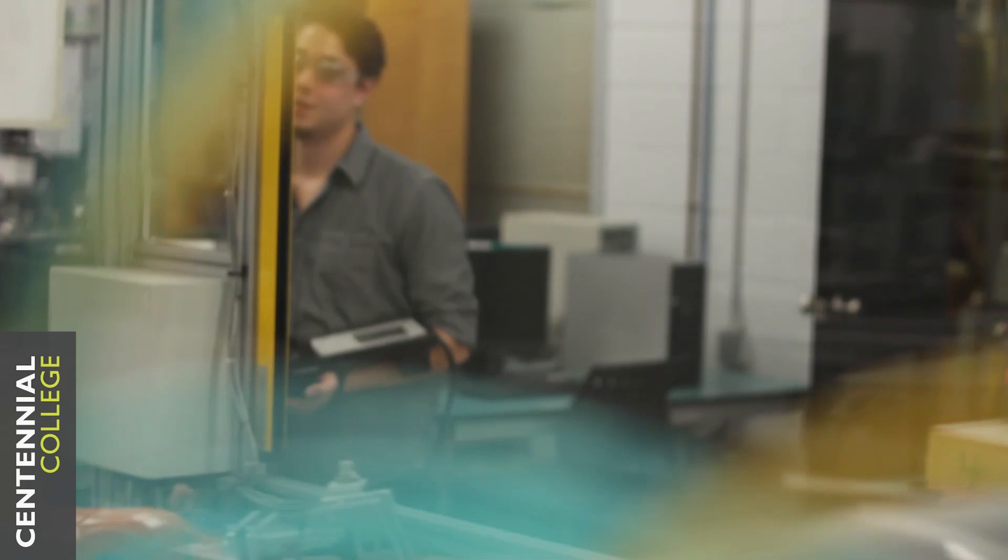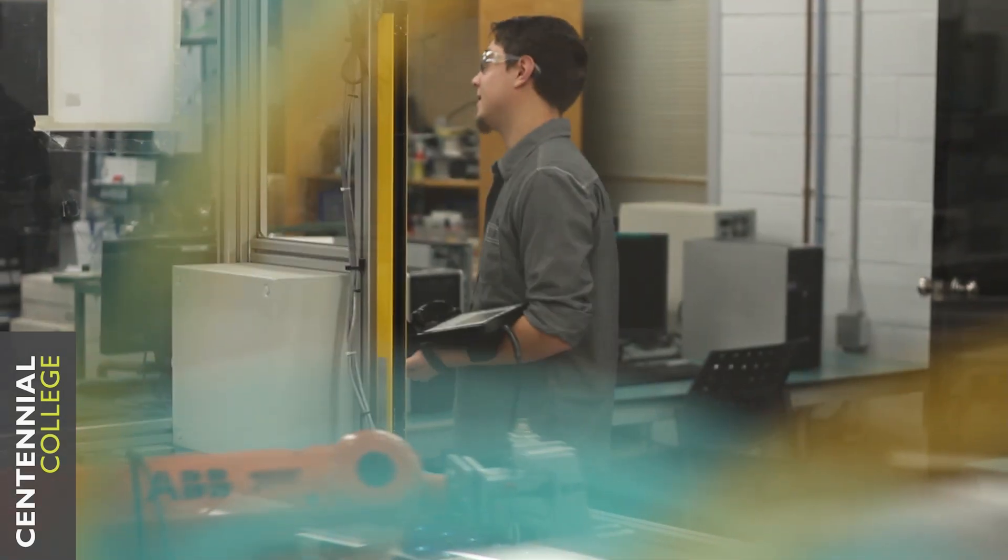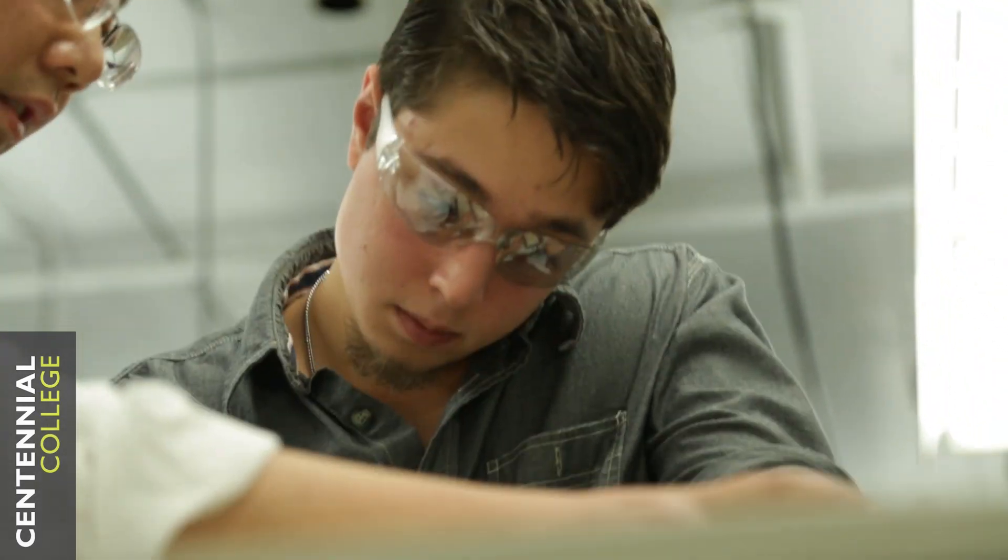Nowadays employers want to hire fewer people, and that's why they prefer somebody who knows both the electrical and mechanical aspects, rather than just one field. We have a lot of connections with different companies, and I'm feeling pretty confident that I'm going to find something right out of college.